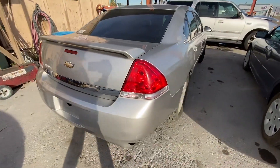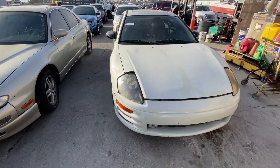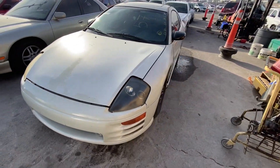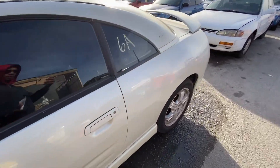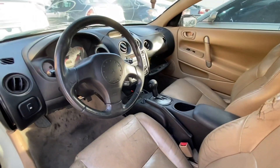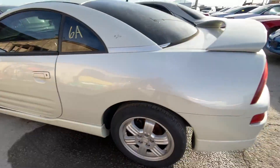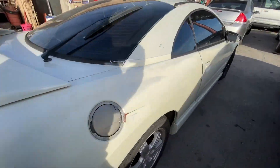Moving along here — we got a 2001 Mitsubishi Eclipse. I'm not really worried about this one either. I'll just show you what they got. All around the car the interior looks pretty fair. Here's the GT version.